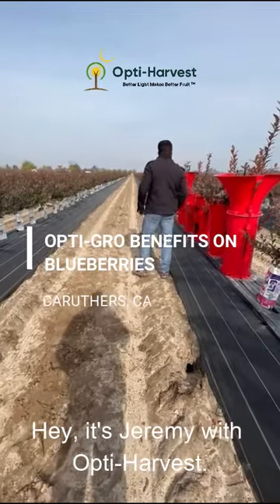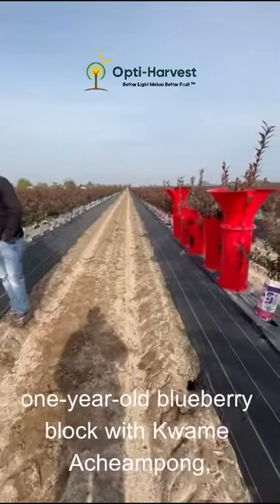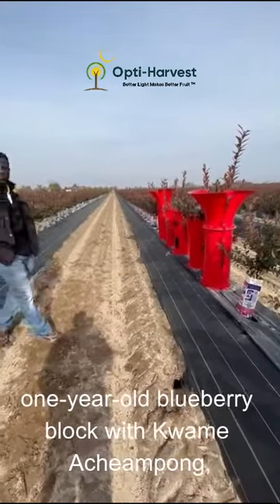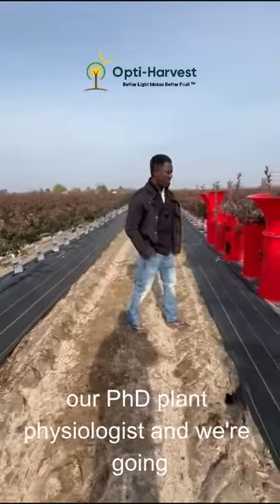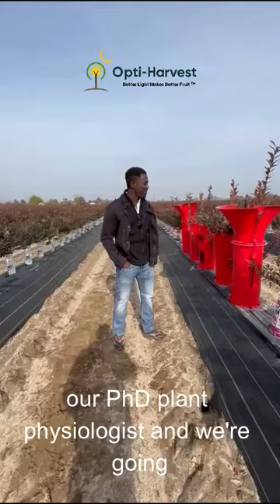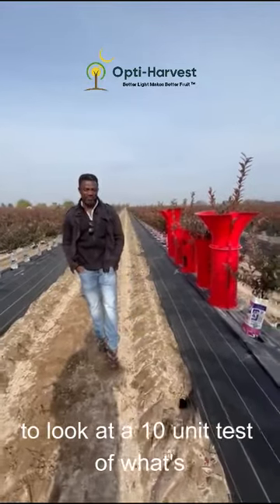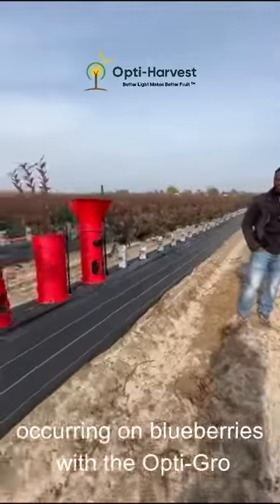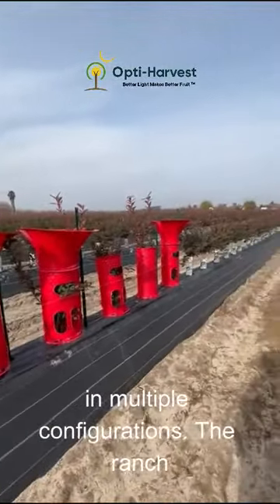Hey, it's Jeremy with Opti Harvest. I'm here in Caruthers, California on a one-year-old blueberry block with Kwame Achempong, our PhD plant physiologist. We're going to look at a 10-unit test of what's occurring on blueberries with the Opti Grow in multiple configurations.